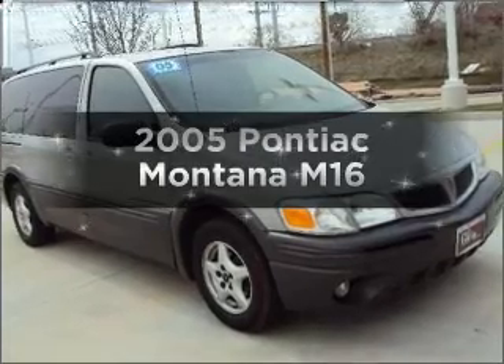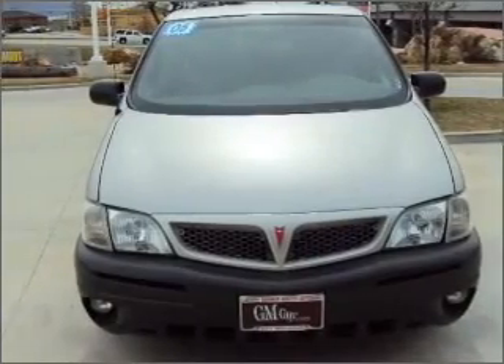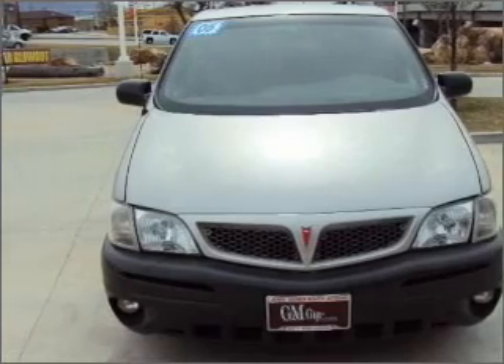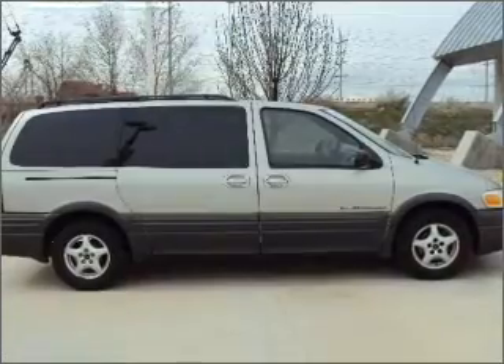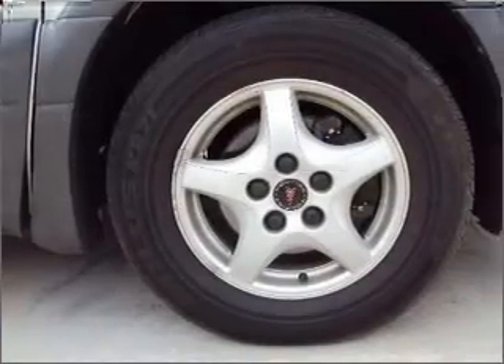Imagine yourself in this 2005 Pontiac Montana. If you're looking for an automobile with great attributes, look no further. With a reliable six-cylinder engine that responds smoothly to its automatic transmission, premium wheels lend a distinctive appearance.